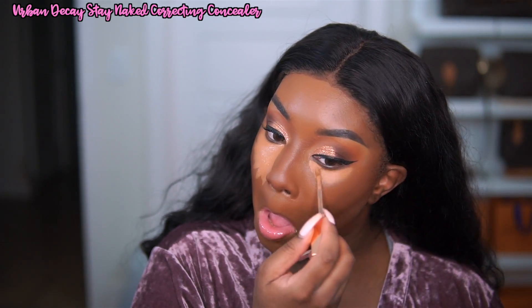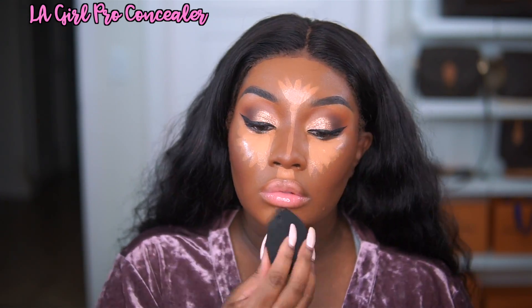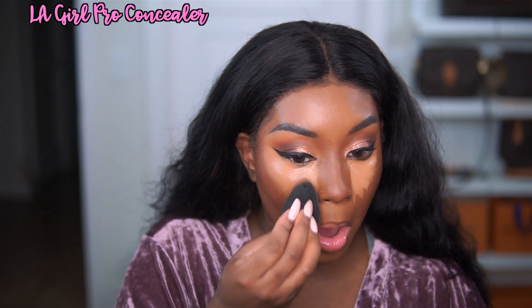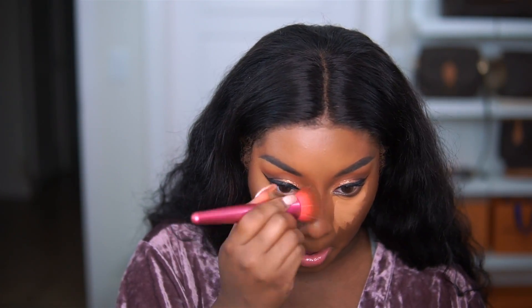I am going in with three concealers today. I'm first going in with the Urban Decay Stayed Naked Correcting Concealer, and next I'm going over top it with the Tarte Shape Tape Concealer. And lastly, I am using the LA Girl Pro Concealer in the shade Fawn, applying this to the bridge of my nose, forehead, above my lip, and my chin. We are going to blend this baby out with my Beauty Blender. I like to look up at what I'm doing underneath my eyes just to make sure I'm not getting it in my fine lines.